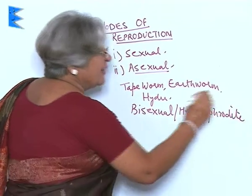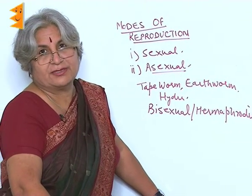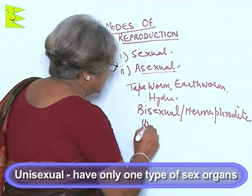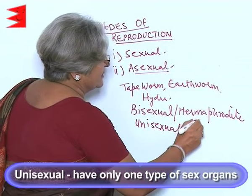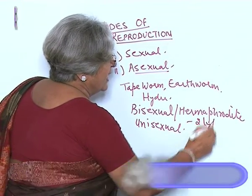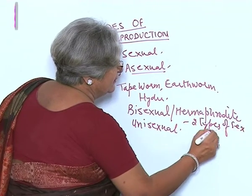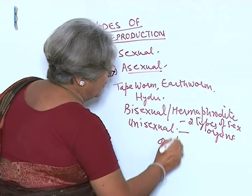But in the case of animals, there are few bisexual organisms. Generally, the organisms are unisexual, which means they have only one type of sex organs — either they are male or they are female.